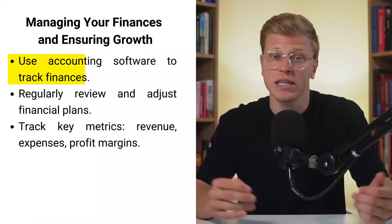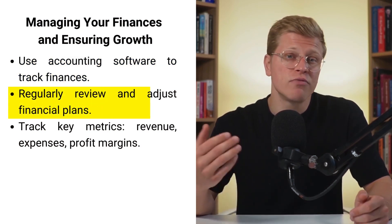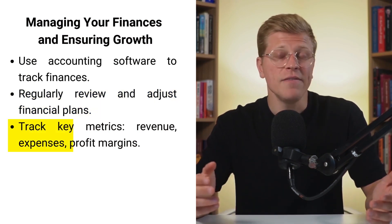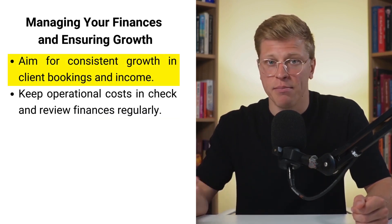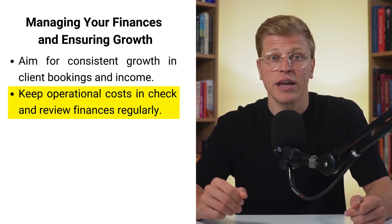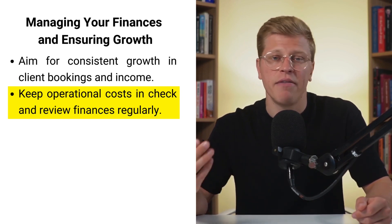Managing your finances and ensuring growth. Monitoring your business finances closely is essential to ensure profitability and growth. Use accounting software to track income, expenses, and manage cash flow. Regularly review your financial plan and make necessary adjustments to stay on course. Key financial metrics to track include monthly revenue, expenses, and profit margins. Aim for consistent growth by increasing client bookings and service income while keeping operational costs in check. Regular financial reviews help you make informed decisions and keep your business financially healthy.